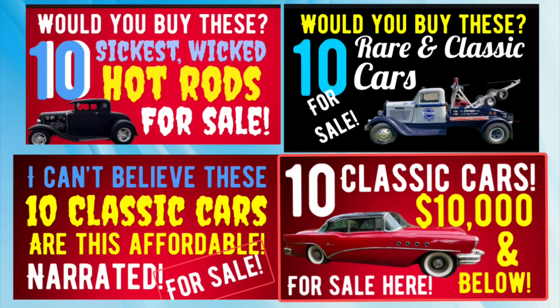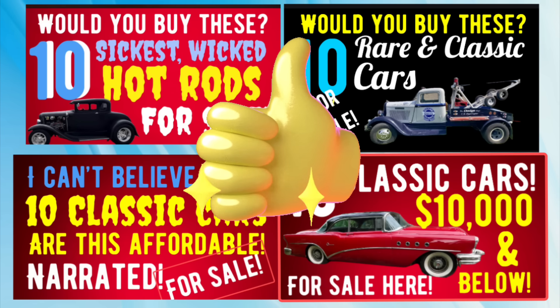At the end of this video, let me know in the comments what your favorite car was from the whole video. I appreciate it and thank you for the feedback.